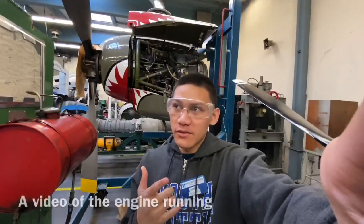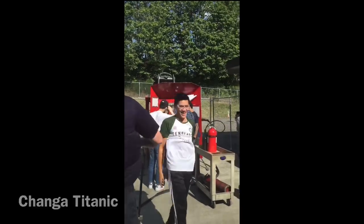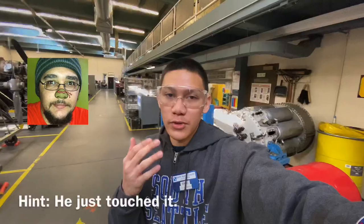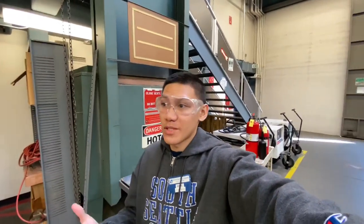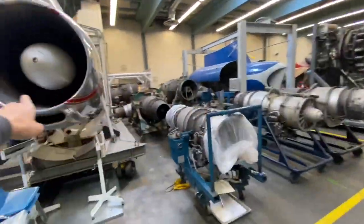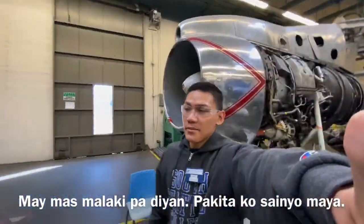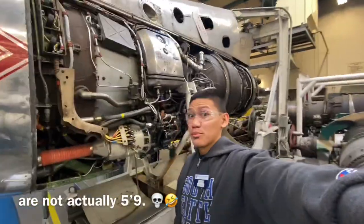I'm gonna show you the engine running right here. Those were the piston engines — we took some of those apart back in the first class of power plant. Too bad I didn't take pictures of it, but it was really fun, although it was stressful because it was a lot of a learning process. We learned a lot during that, and these are the turbine engines. We have a lot of those, and this one's really big — you can see from here.